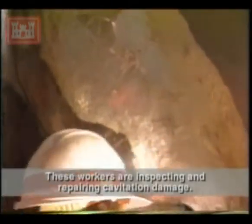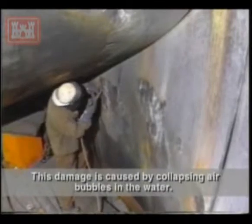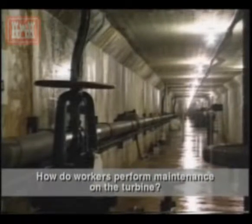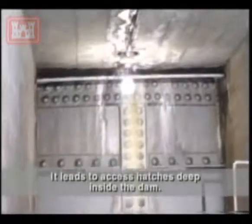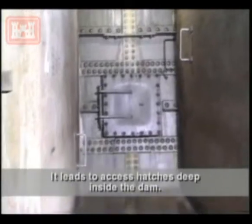These workers are inspecting and repairing cavitation damage. This damage is caused by collapsing air bubbles in the water. Workers perform maintenance on the turbine using an access tunnel which is 23 feet below sea level. It leads to access hatches deep inside the dam.